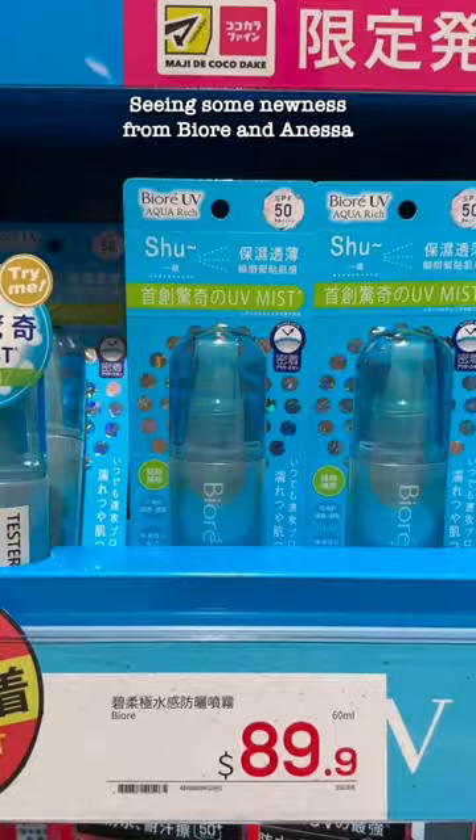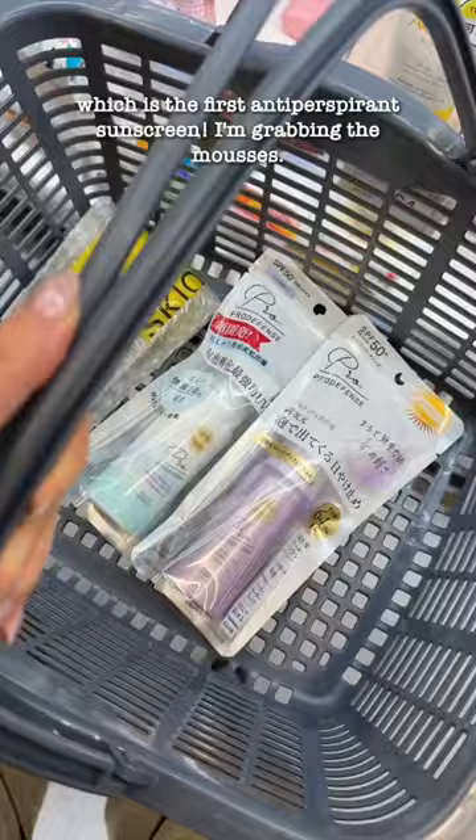Seeing some newness from Biore and Anessa. Suncuts also added to their Pro Defense line, which is the first antiperspirant sunscreen. I'm grabbing the mousses.